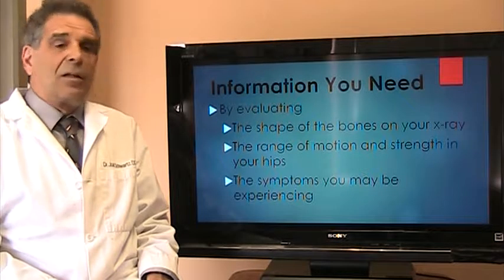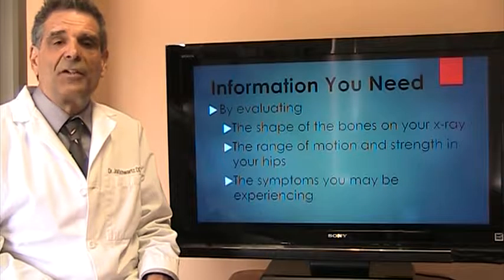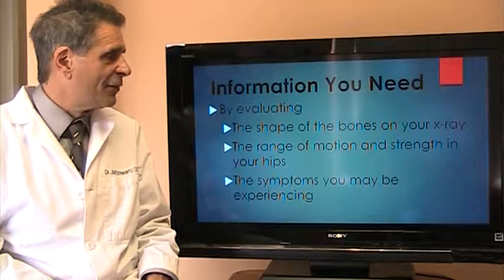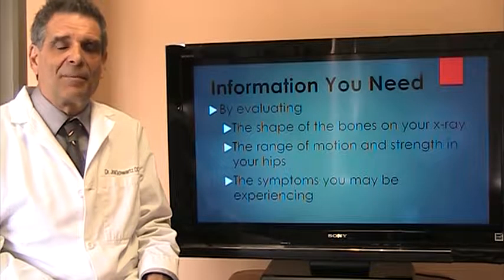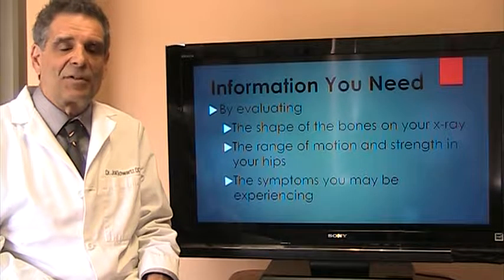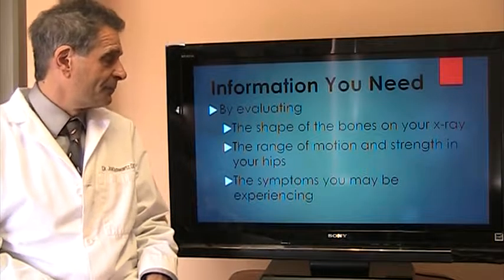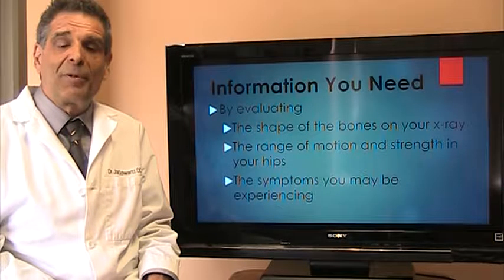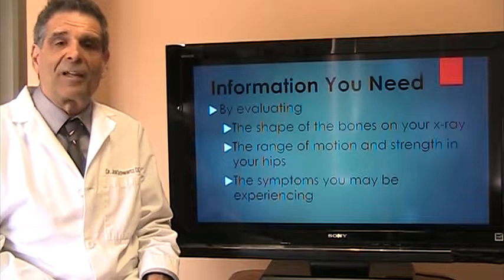By evaluating you, we can look at the bones in your hip and tell whether you have hip arthritis now or you're prone to getting it in the future. The shape of the bones is very characteristic. Some people who have pre-arthritic hip disease have what's called femoral acetabular impingement syndrome, and we can see that on the x-ray even before you develop hip arthritis. The range of motion of the hip of a person who's developing hip arthritis is also very characteristic, and we can pick that up on our examination.